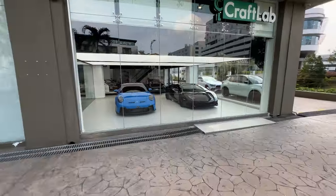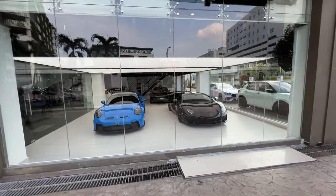Next up on the cards from Malaysia, we are at Craft Lab. This is a shop that predominantly caters to color wraps and looks after quite a nice selection of cars. We're going to go in and check out the brand new place that just opened a couple of weeks ago. Pretty good timing to visit because they just opened.